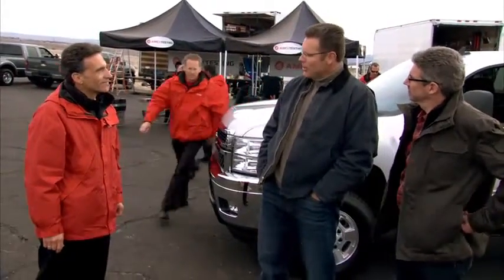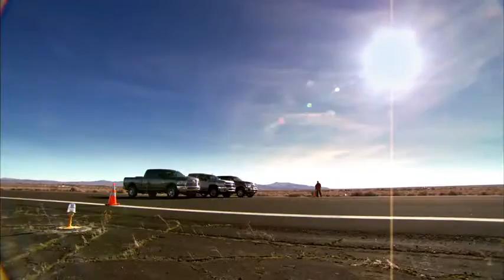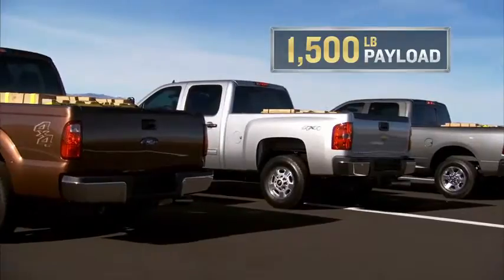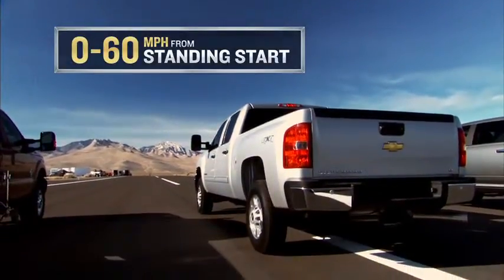All right, you're the judge and jury. How do we do this? We have the Chevy, the Ford, and the Dodge — all three-quarter ton heavy-duty trucks, all carrying 1,500 pounds of payload. We'll measure which truck can go from 0 to 60 the fastest from a standing start.